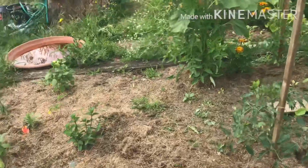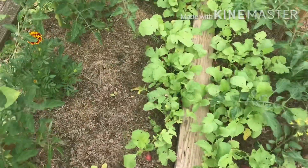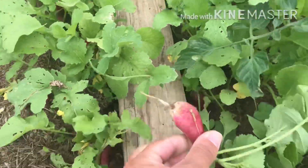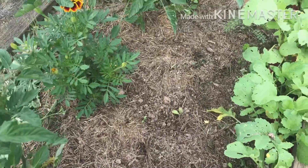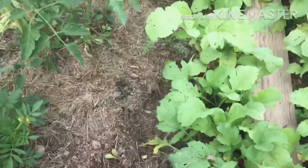Je veux quand même vous montrer mes radis - c'est un truc de fou. J'ai des radis de compète. Ils sont bons, ils ne piquent pas, ils n'ont pas goût de racines. Je suis ravie de mes radis. Là pareil, des salades à l'ombre des pieds de tomates.